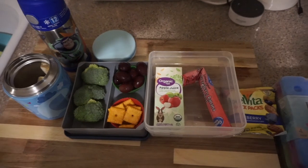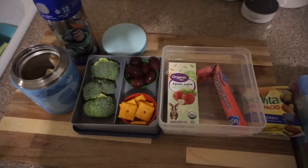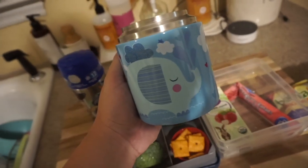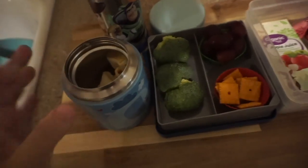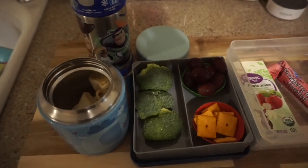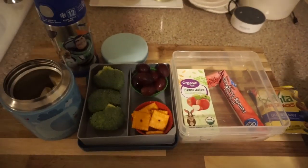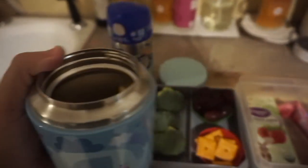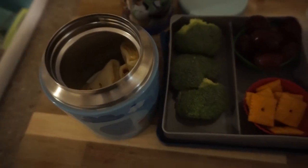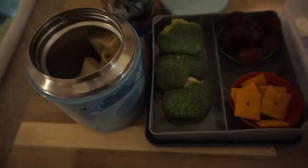Hey guys, this is what I'm packing Ethan for lunch for Monday. Kept it very simple. This video is sponsored by Blue Eel — thank you so much for sponsoring. They sent me a new food jar to try out; it's supposed to keep food warm. We're going to be trying this out this week to see if it works, and I'll give you guys my honest thoughts at the end of the video. They also sent me some ice packs to try out with his lunches. The container is supposed to keep food warm or cold for up to 12 hours — super neat. I'll leave their links below.